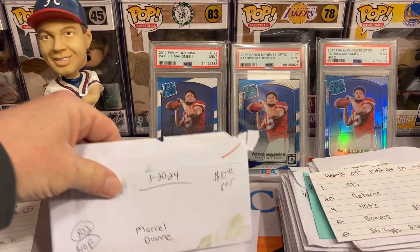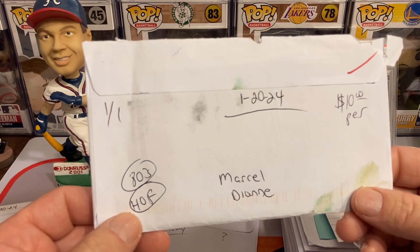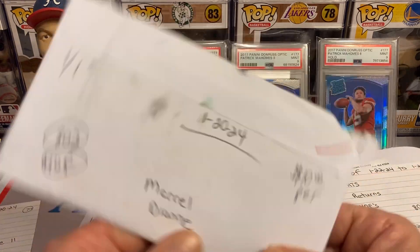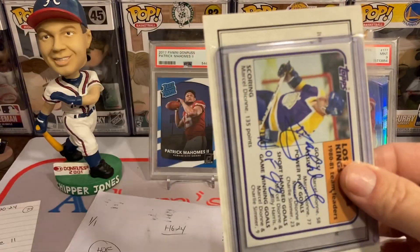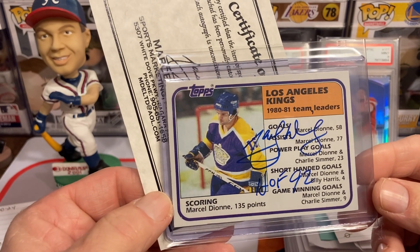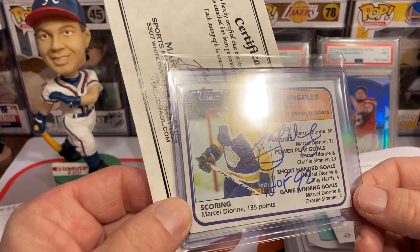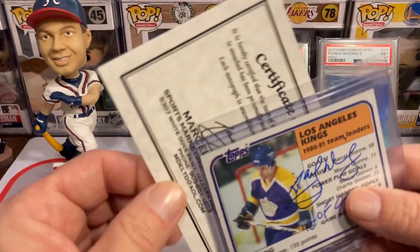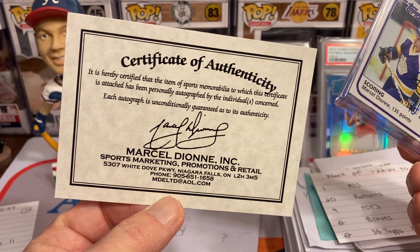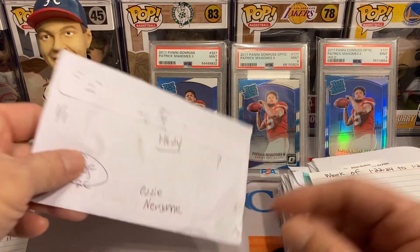This next one is going to be my first Hall of Famer — a hockey great, Marcel Dionne, ten dollars per, and it's also a point for the 80s. Got that beautiful card with all the milestones — pretty cool. Got the Hall of Fame inscription '92 as well, and he also sent his own custom authentication COA card. Love that.